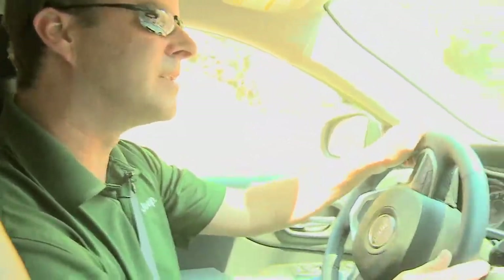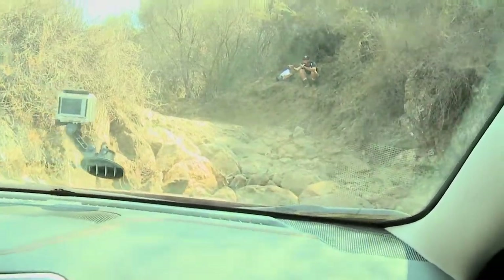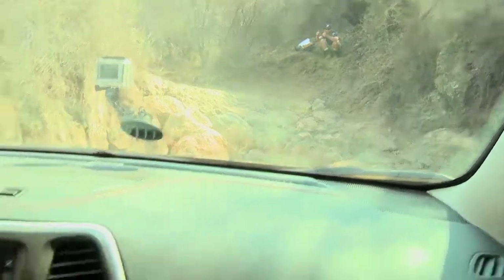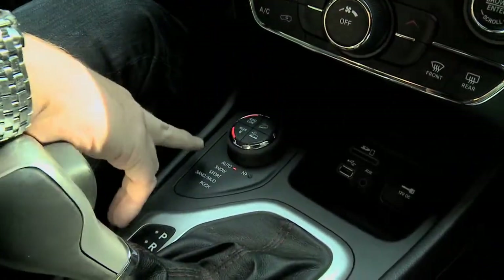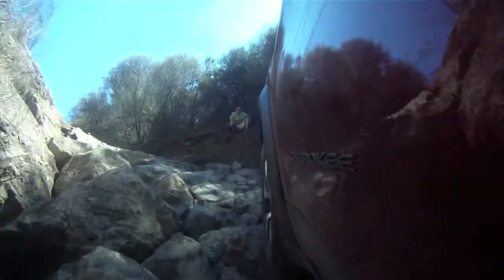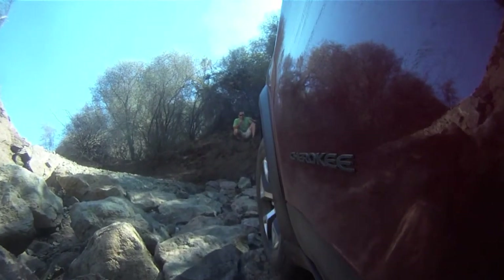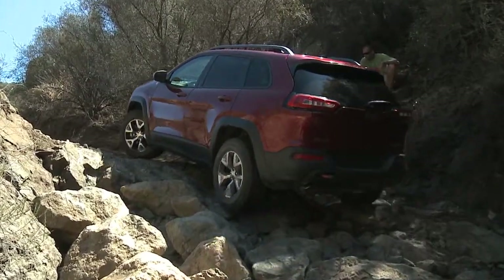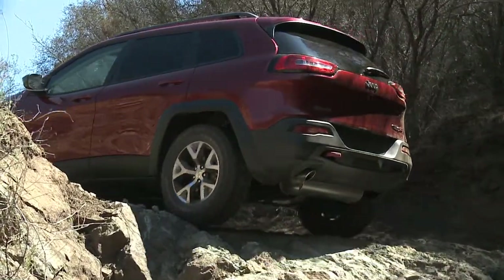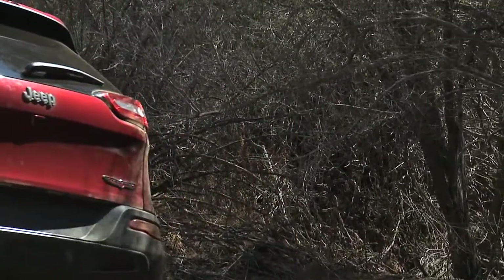The traction we have in this new Cherokee is just incredible. We're going to go up over the rocks using the ActiveDrive Lock to really demonstrate the capability. This has a real mechanical locker that can push the Jeep to its extremes. Driving over those rocks in a vehicle that looks this good, you shouldn't be able to do it — and we went straight up and over, because we were able to get a hundred percent of the power to the ground where it needed to be. That real mechanical locker, what we call ActiveDrive Lock, was just incredible, really showing the Cherokee in its best light.